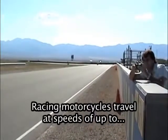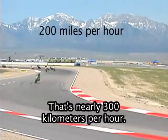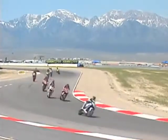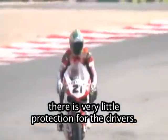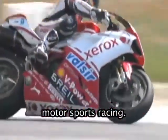Racing motorcycles travel at speeds of up to 200 miles per hour — that's nearly 300 kilometers per hour. And of course, when motorcycles crash, there is very little protection for the drivers. Let's take a look at this exciting form of motorsports racing.